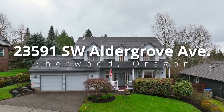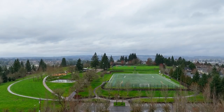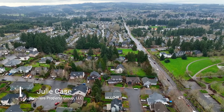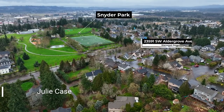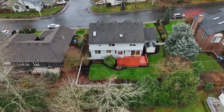Welcome to this beautiful two-level home, ideally located in a desirable Sherwood neighborhood. It's situated on a large lot, just three homes away from Snyder Park, Sherwood's signature park. It's one of the most popular parks in the city with something for everyone.